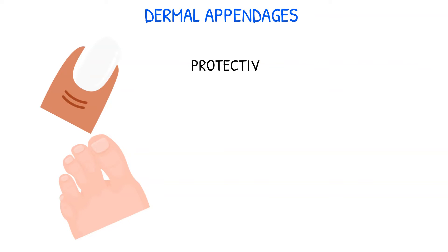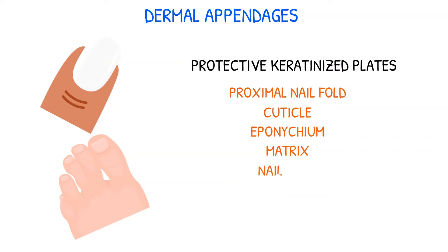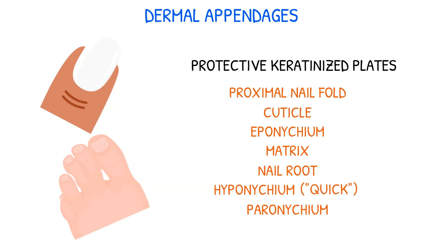Nails are protective keratinized plates that appear at the ends of fingers and toes. They have several structures, including the proximal nail fold and cuticle, eponychium which is responsible for cuticle development, matrix, nail roots, hyponychium also known as the quick, and peronychium, the soft tissue surrounding the nail border.